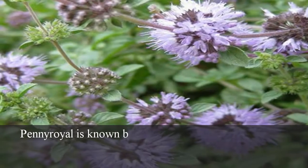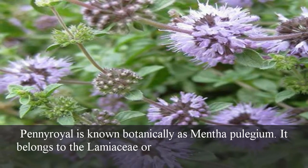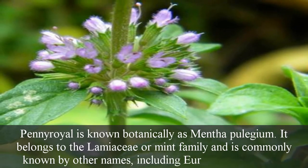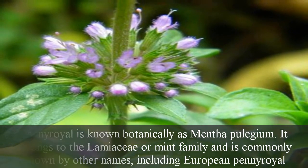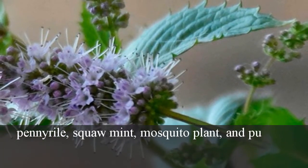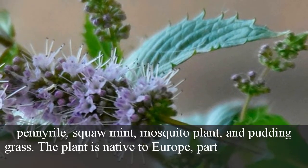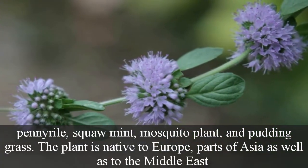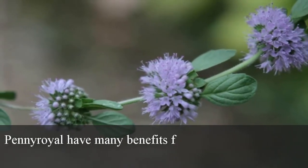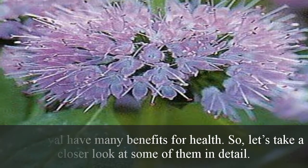Pennyroyal is known botanically as Mentha pulegium. It belongs to the Lamiaceae or mint family and is commonly known by other names including European pennyroyal, penny ryle, squaw mint, mosquito plant, and pudding grass. The plant is native to Europe, parts of Asia, as well as the Middle East. Pennyroyal has many benefits for health, so let's take a closer look at some of them in detail.